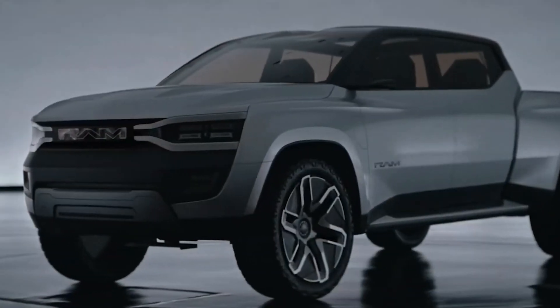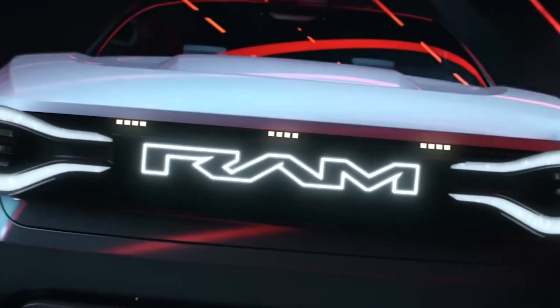Nevertheless, here are a few of the major points you need to know about the Ram 1500 REV.